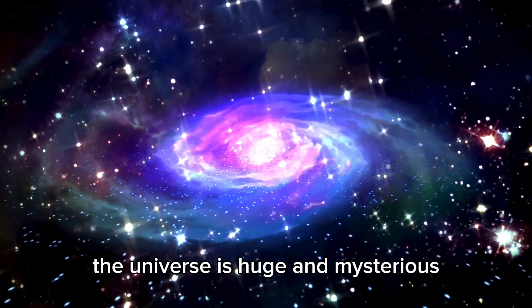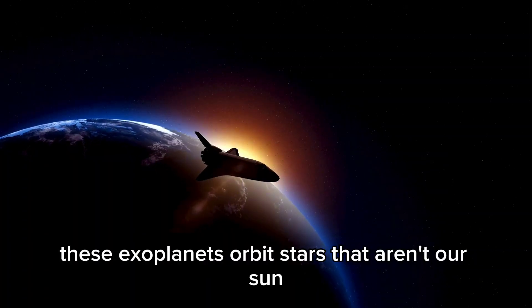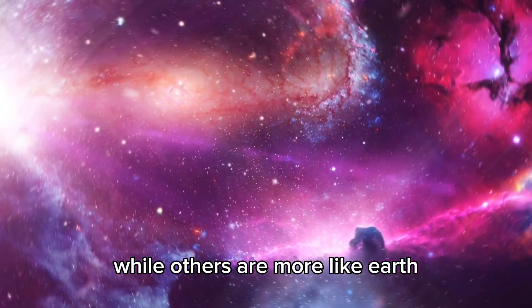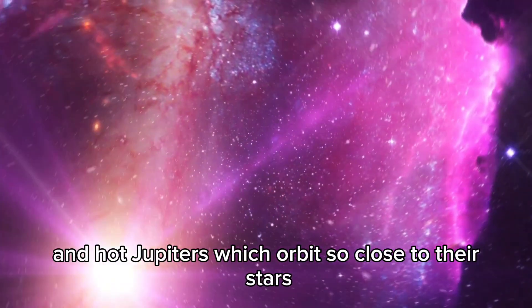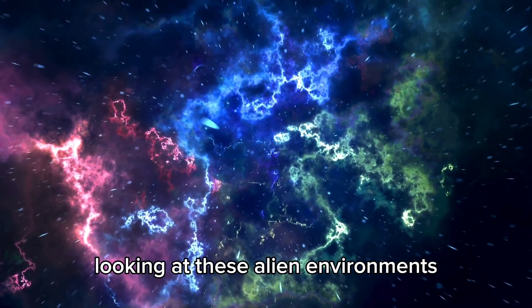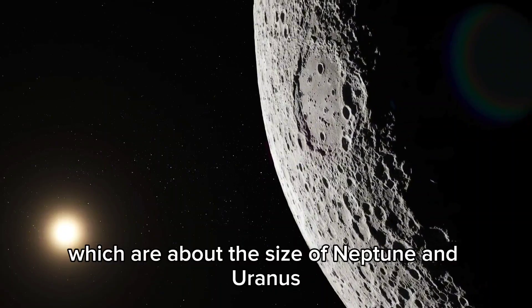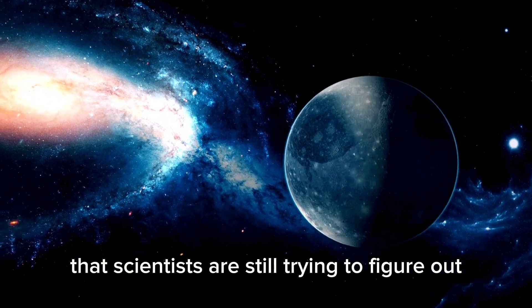The universe is huge and mysterious, full of unknown worlds waiting to be found. Exoplanets orbit stars that aren't our sun and come in all shapes and sizes — some are huge gas giants like Jupiter and Saturn, while others are more like Earth. Some of the most interesting ones are Super-Jupiters, even bigger than Jupiter, and Hot-Jupiters, which orbit so close to their stars that they are incredibly hot, showing us fiery extremes, crazy storms, and intense heat. There are also Neptunian planets, about the size of Neptune and Uranus, with confusing atmospheres scientists are still working to understand.